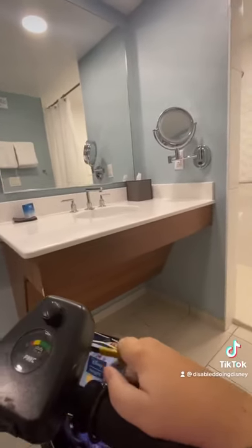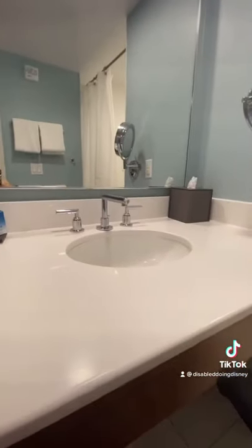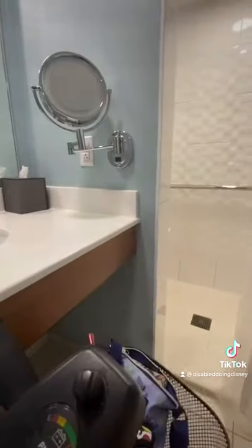I still think a regular one is a little bit easier to manipulate, but it looks like they have added an extension onto this. And here's our handicap accessible shower.